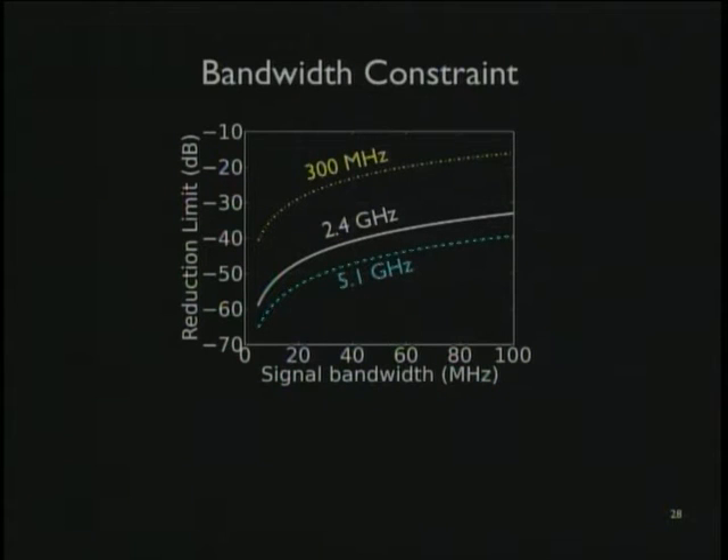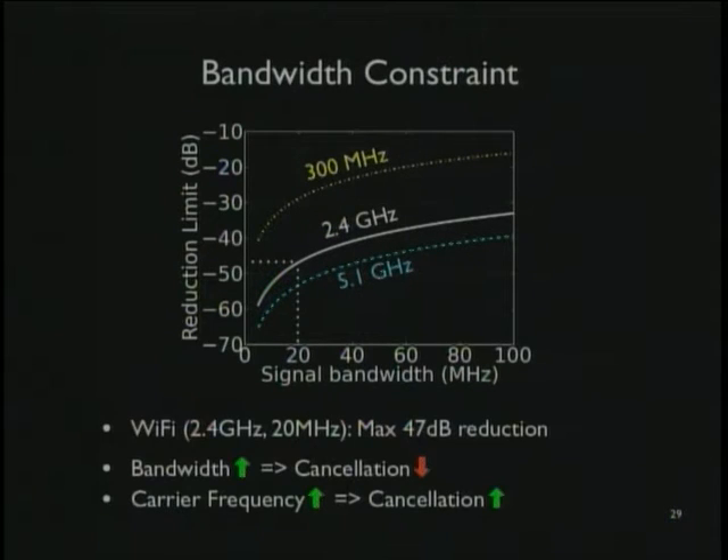You can analytically plot, given the signal's bandwidth and frequency band, the best possible cancellation. For the 2.4 GHz band — Wi-Fi — the best we could possibly do is 47 dB, which isn't quite enough. We can do lower-power wireless like 802.15.4, which is 5 MHz wide and transmits at basically 23 dB lower than Wi-Fi, but we can't quite do Wi-Fi with this first technique.